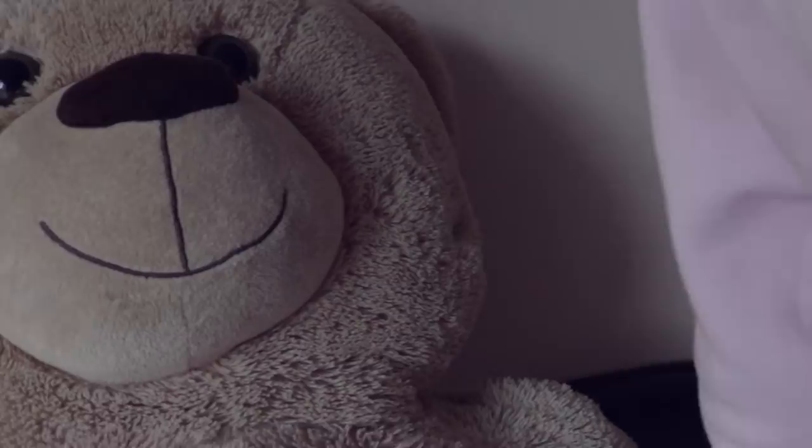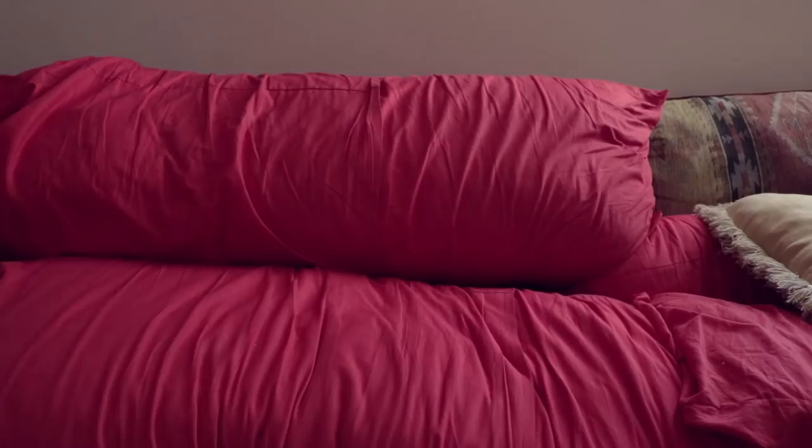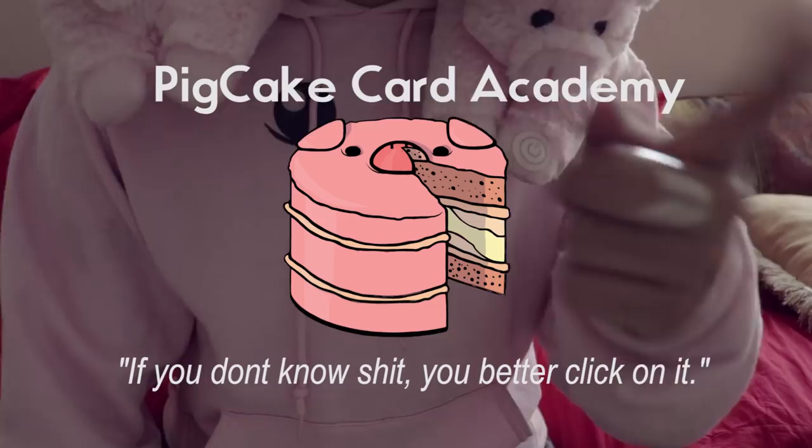So what I want to show you guys today is a little bit of a cardistry move. Keep in mind that there is a context for cardistry and flourishing, and if you're just going to perform it willy-nilly for the spectator, then you're defeating the point. You can check out the links in the description below, go to pickcake.me for all the magic products I sell, or join the card academy where $5 a month takes you from a beginner all the way to an expert in card magic.